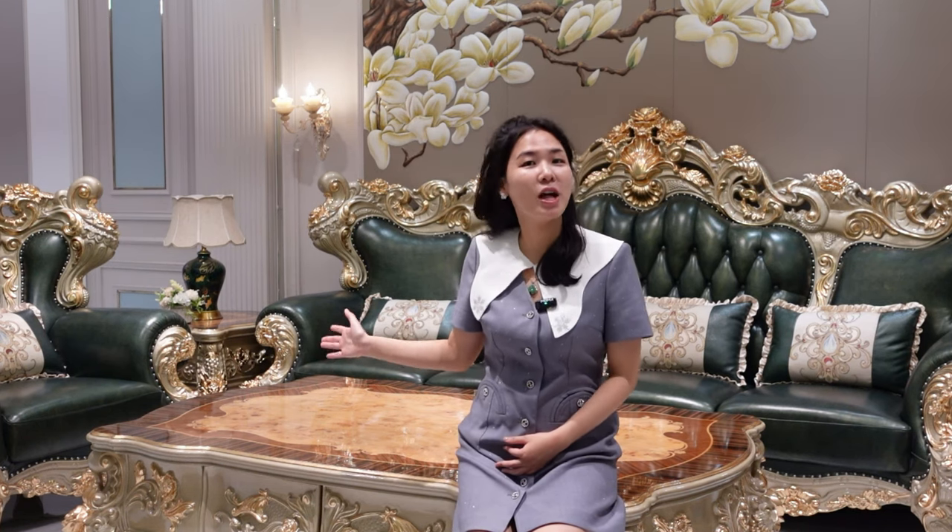Right here is the luxury sofa in our factory I would like to show you. This type is called Brown Flower. Flower means wealth, richness, and health in China, so this is a really good meaning.